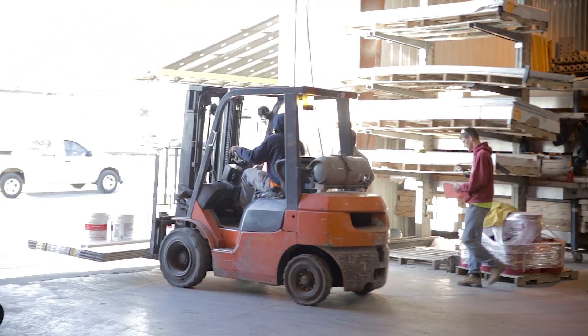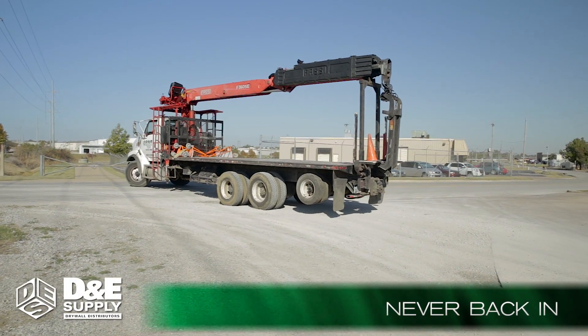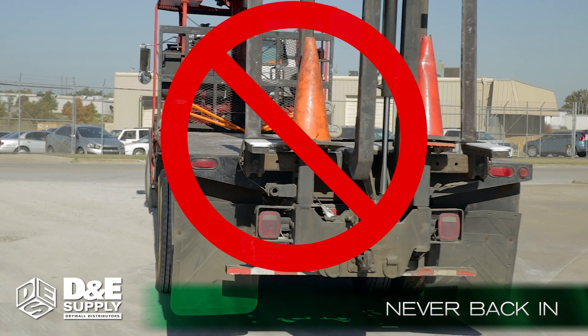Staging starts around 3 p.m. every day to ensure the morning delivery trucks can be loaded quickly and properly. Never back into the supply yard from the street — it's dangerous, may cause accidents, and it's against the law.